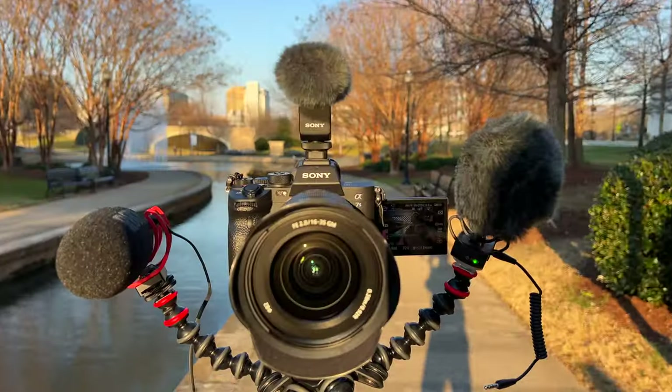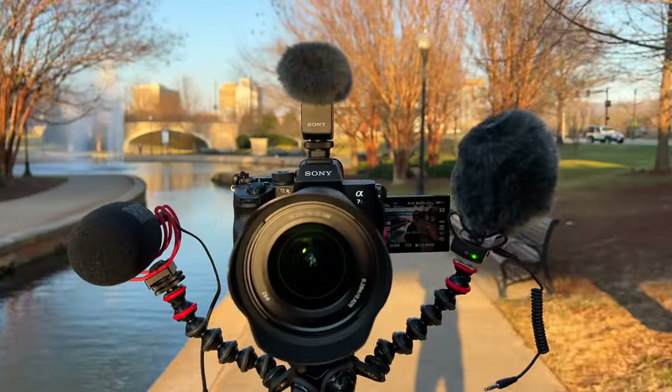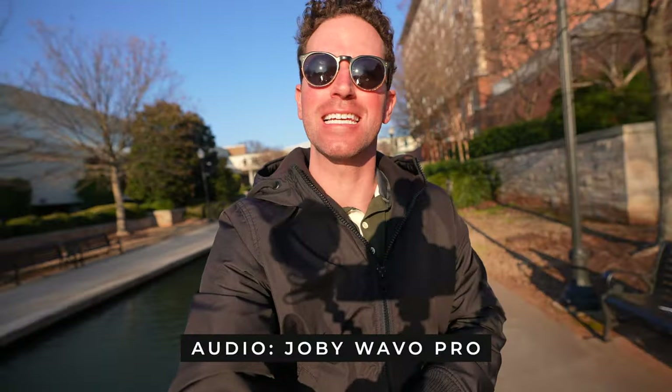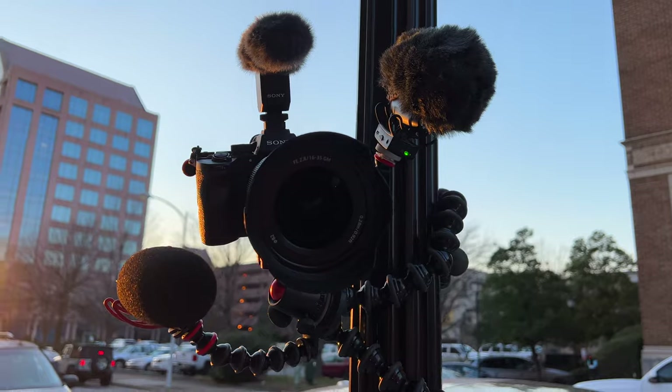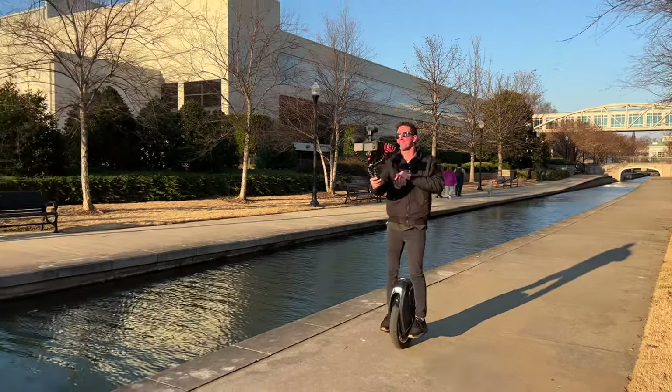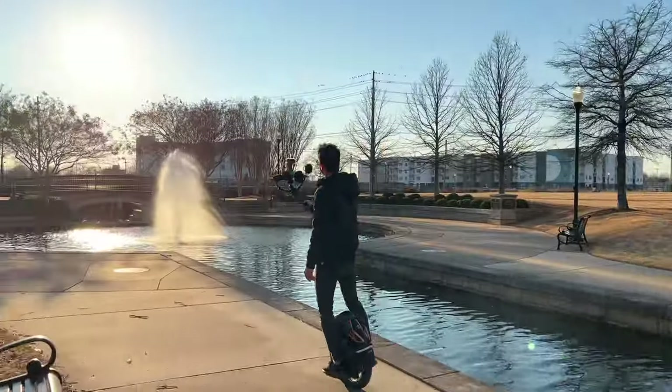Hey, what's up guys? Today we are going to be doing a fun audio comparison test of the new Joby Wevo Pro and seeing how it compares and sounds versus the Sony and Rode and all that fun stuff. So let's shoot some fun audio side-by-side comparisons.